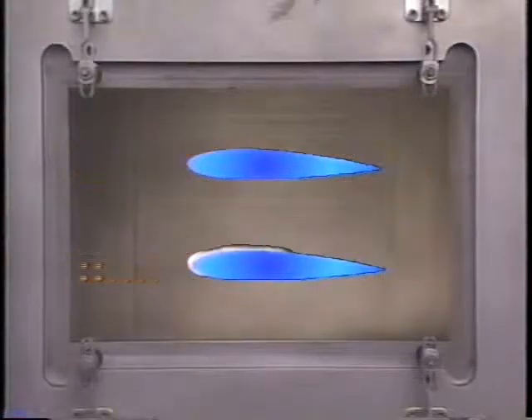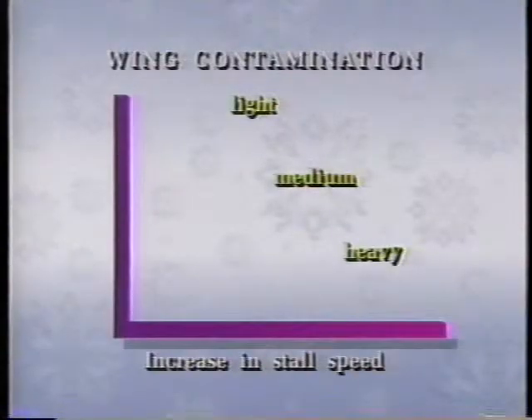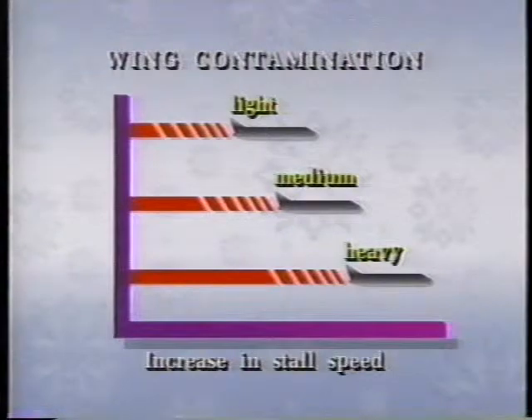Wings lose efficiency when they're contaminated — that means ice, snow, frost, slush, freezing rain, sleet, anything on the outside of the aircraft that should not be there. A few millimeters of ice will increase your stall speed up to 20%. More contamination will increase your stall speed even further.